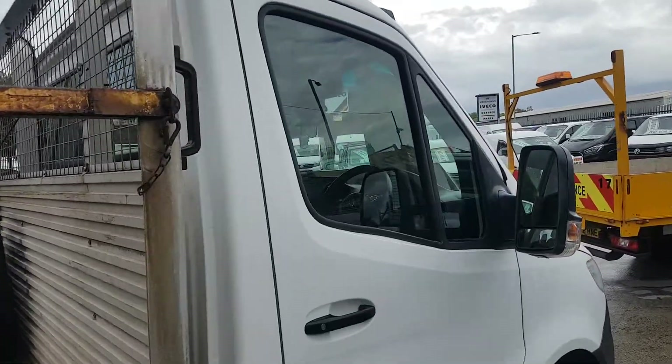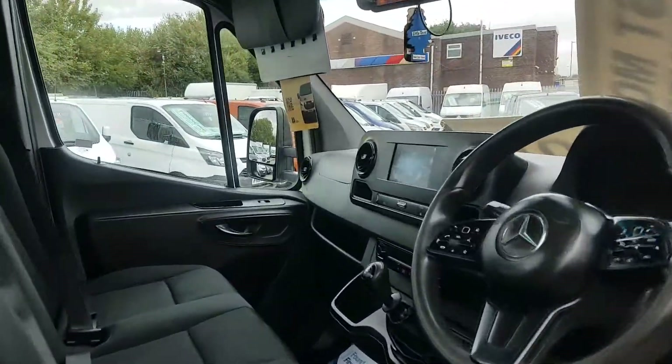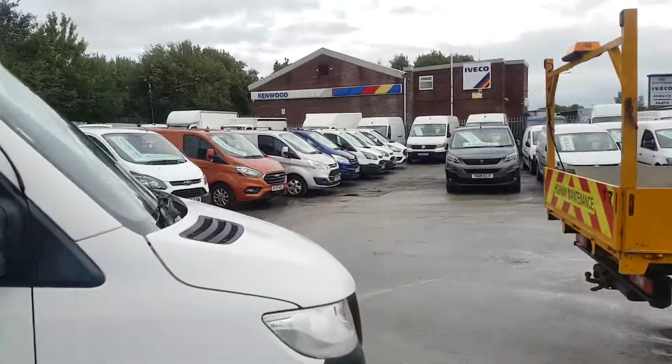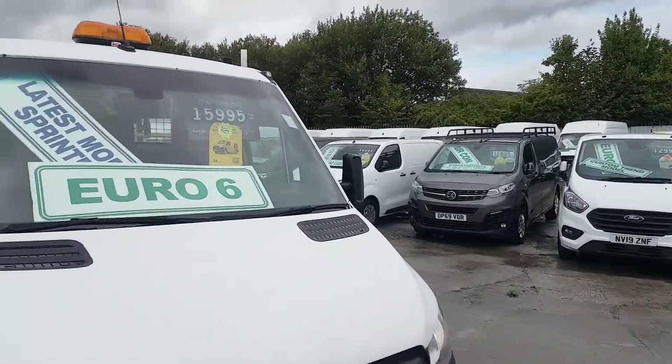We've got a choice in stock — we've got the Fords, the vehicles, the Sprinters, Masters — a nice selection of pickups in this week. If you'd like to view any other vehicles, they are on the website with separate pictures and separate videos.